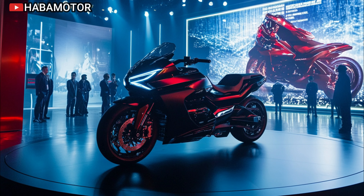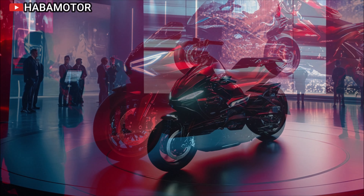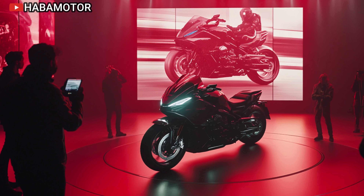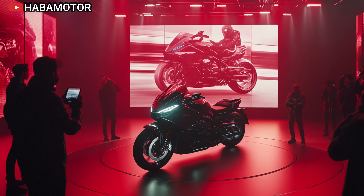Don't forget to subscribe to Habimotor for more motorcycle news and reviews, like this video if you found it helpful, and drop a comment below to let us know what you think of Honda's 2025 Goldwing. Safe riding, and we'll see you in the next one.